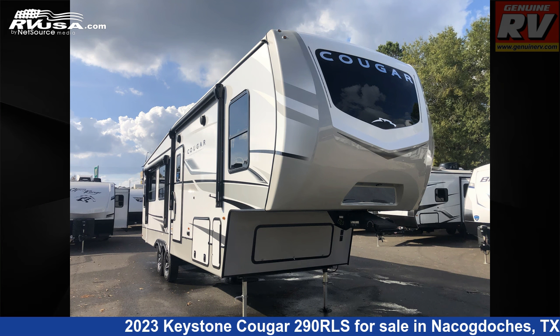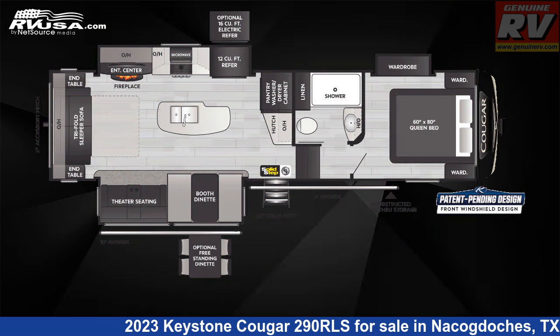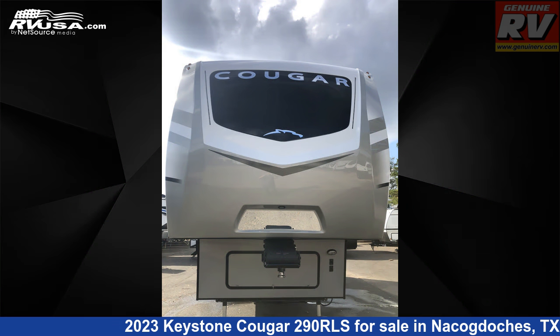This 2023 Keystone Cougar 290RLS is a fifth-wheel RV. It is located in Nacogdoches, Texas, 75964, and is offered for sale by Genuine RV Store.